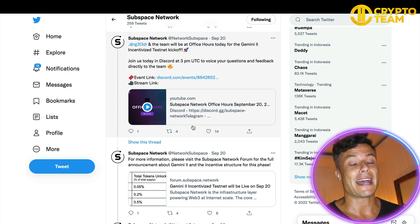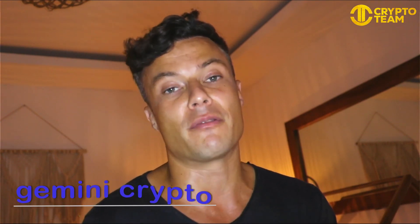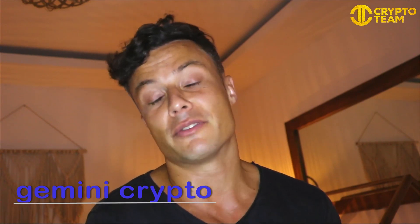In summary, the Subspace Network allows you to use your extra drive space on your computer to contribute to the network and earn rewards through farming yields. If you want to find out more about it, it's all linked down below in the description. There's lots of interesting stuff on the website, and if you're a technically minded person, it's very straightforward and easy to set up your crypto wallet and install the platform onto your laptop or desktop computer.